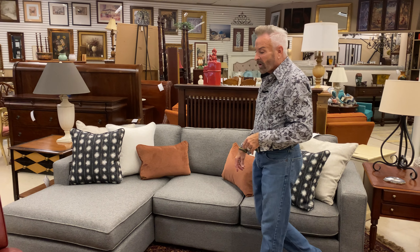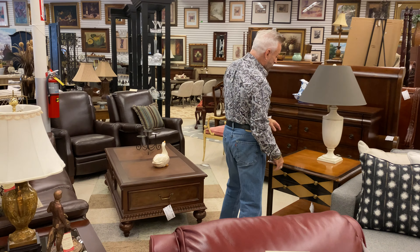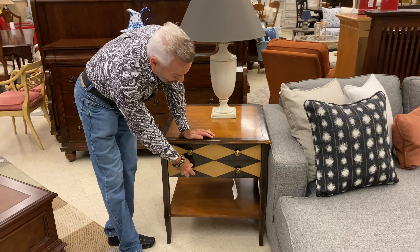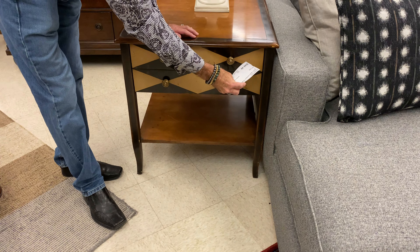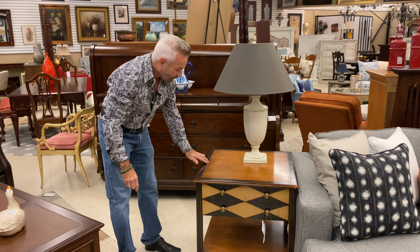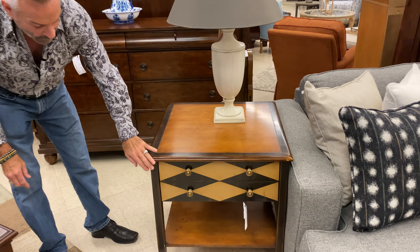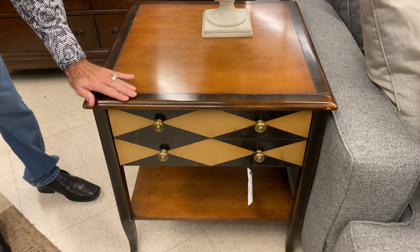Now I'm going to show you a couple of other things. This end table here is very unique — it has a Harlequin design on the drawers, and it has two drawers in it and a shelf on the bottom, a great place to store books and things like that. This is now down to $199.99. It has kind of the two-tone wood on the top and on the shelf, and that features the Harlequin design on the front, with kind of antique brass type knobs on there.